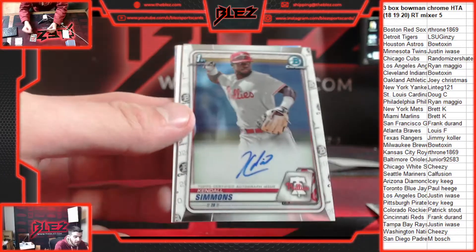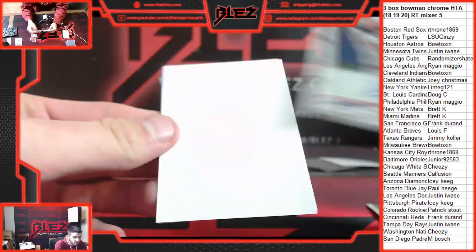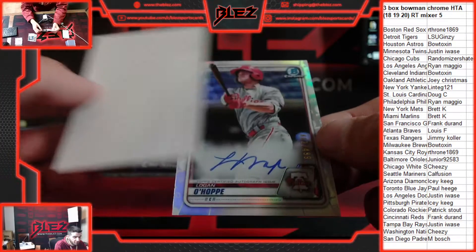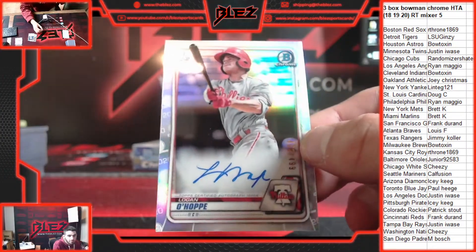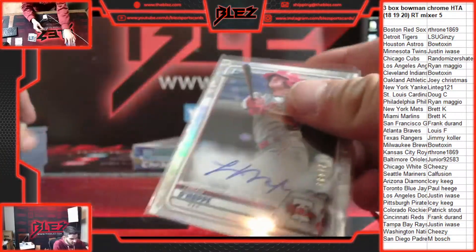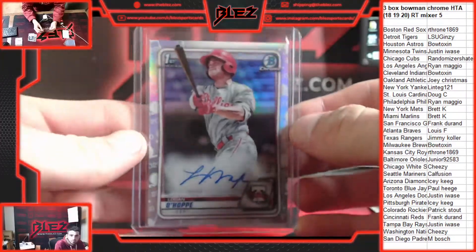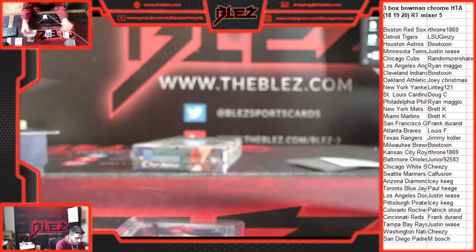Nice one there, Maggio. Kendall Simmons base, and then off the back another Philly — Logan Ohop refractor. Both Phillies hitters in one HTA box — nice, Maggio! Ohop and Simmons.